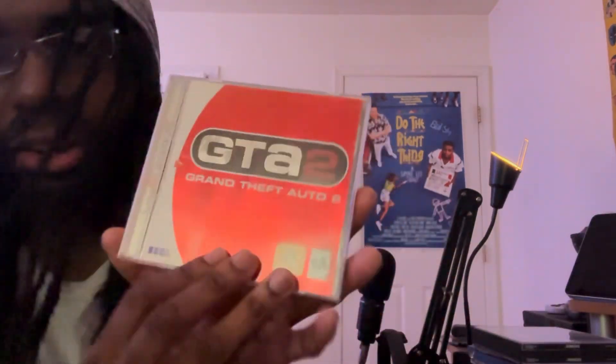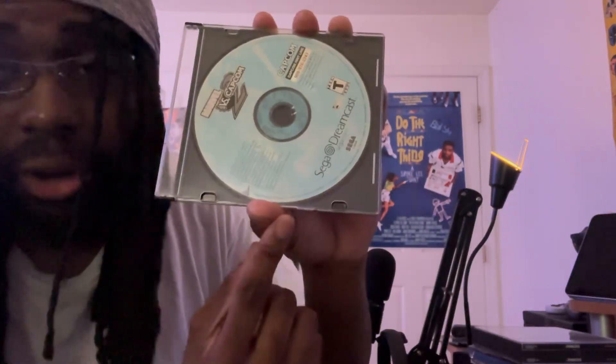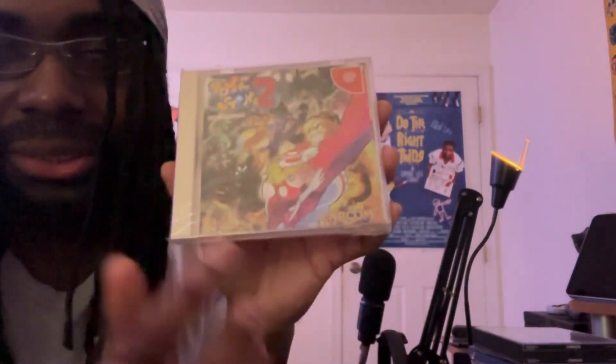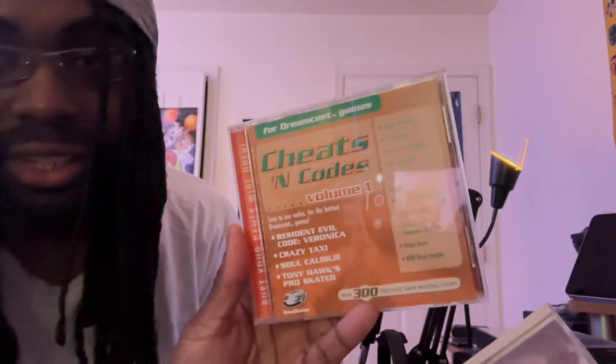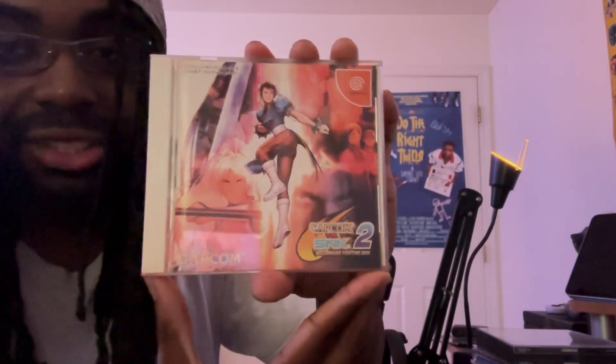Got the original Soul Calibur. Grand Theft Auto 2. Marvel vs. Capcom 2 — the motherfucking classic. I got a sealed copy of Power Stone 2, the Japanese version. The reason I still have it sealed is because I have the European version which is all English text, and I prefer that. Guilty Gear X, the Japanese version. Getting into all these Japanese games — as long as you have that CD, go on YouTube and figure out how to use it and you can play any of them. Capcom vs. SNK 2. The finesse is that Japanese versions of these same games are way cheaper and way more affordable to collect.